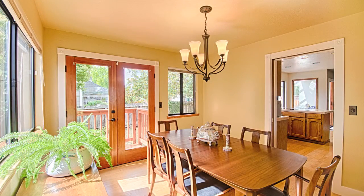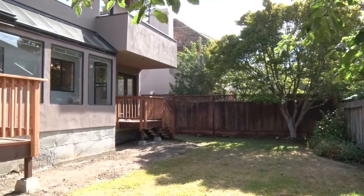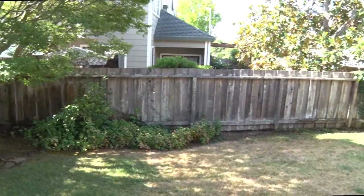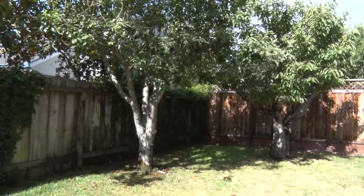The spacious dining room with double glass doors leads you onto the newly built landing and stairs that take you to the flat enclosed backyard with a mature apple and cherry tree.